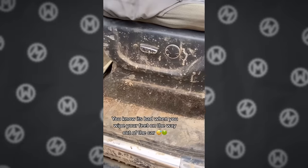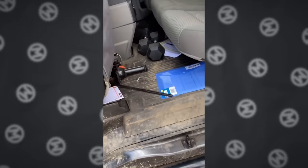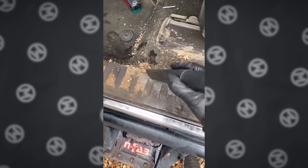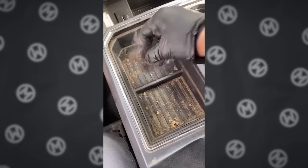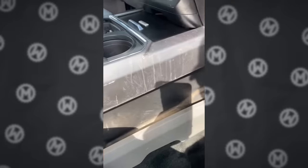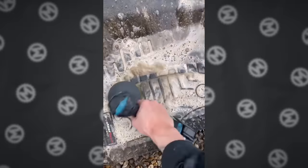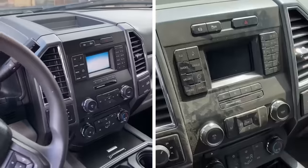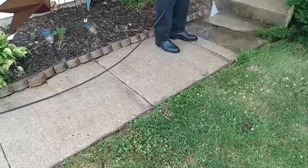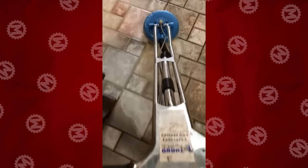Do you believe this car can still be brought back to life? We don't have much faith in it either, but wait a little and now you'll see some magic. Probably even the owner won't recognize this car after cleaning. This cleaning technique also works for ordinary tiles — seems like a pressure washer can do literally anything.